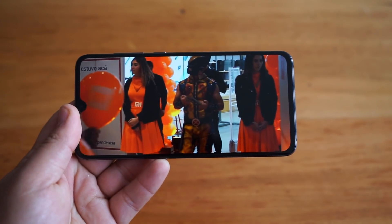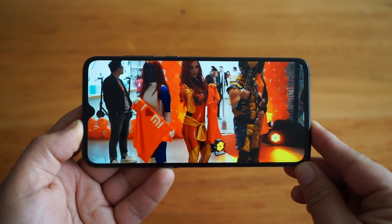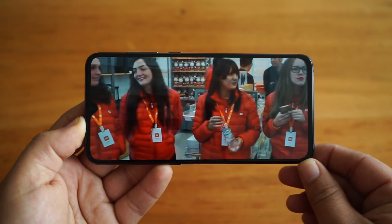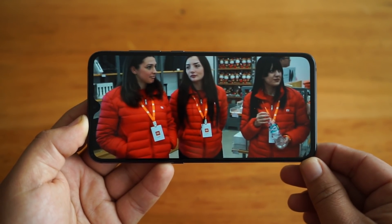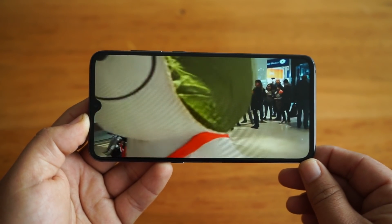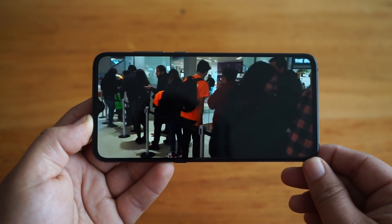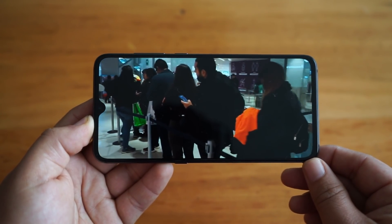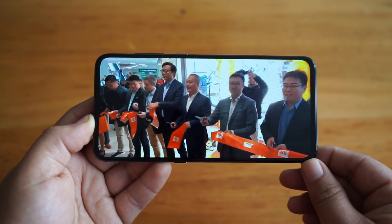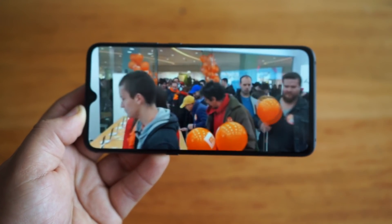En cuanto a la reproducción de video, vamos a ver a continuación cómo se comportan también los parlantes del dispositivo. Como pudieron escuchar, sin lugar a dudas no es el equipo con el mejor audio de todos, pero funciona bastante bien — no sorprende pero tampoco defrauda. Y hay que pensar que es uno de los equipos con Snapdragon 855 más económicos del mercado, lo que debemos tomar en consideración.